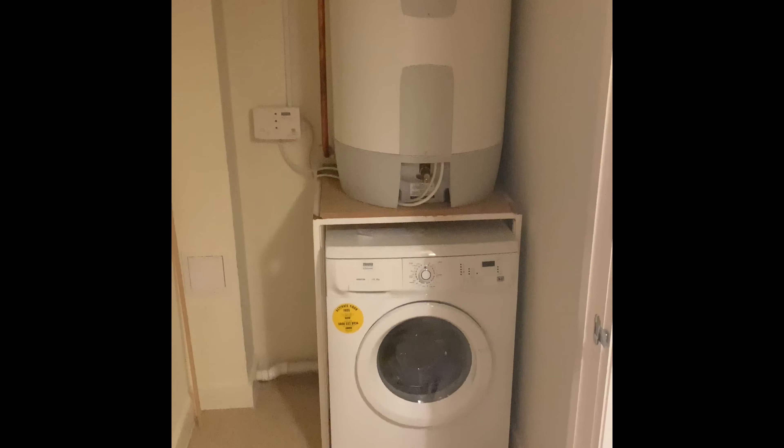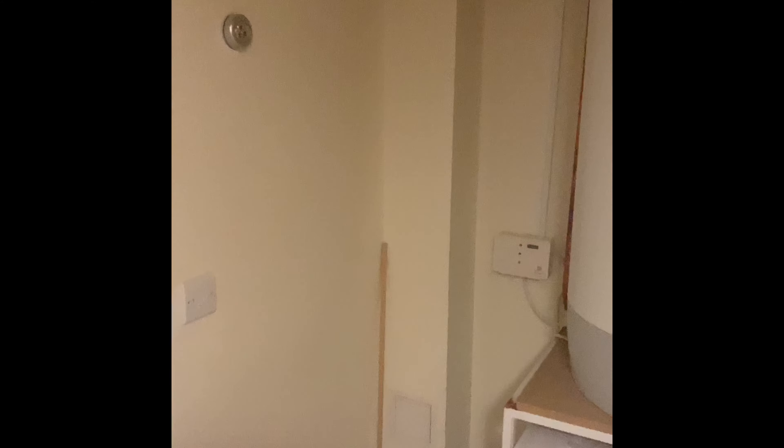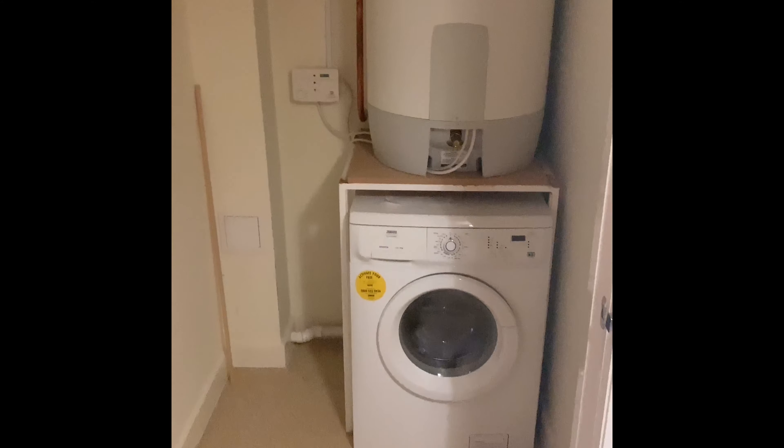So as soon as you come into this property, the first door on your left is where the boiler and also the washer dryer is located. It's quite a decent sized room if you wanted to make shelves and add a little bit more storage in there.